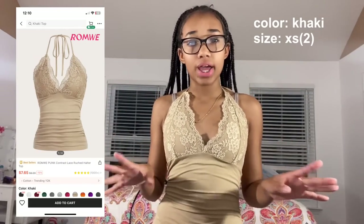I'm really excited for this next one — it's the Wrongly punk contrast laced ruched halter top. It's a backless top with lacing. It kind of gives pajama vibes but depending on how you style it, it can look really nice. It fits me perfectly. I also got it in khaki in size extra small. This fit was going to be my first day of school outfit but since the leggings aren't what I wanted, I'll have to compromise.